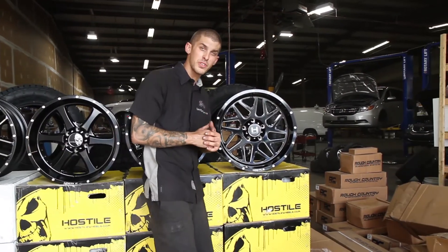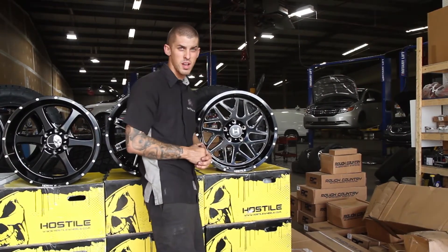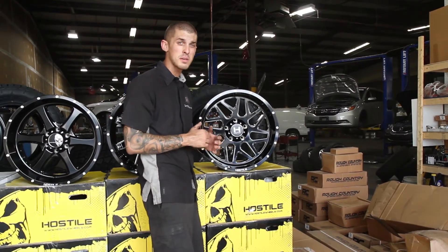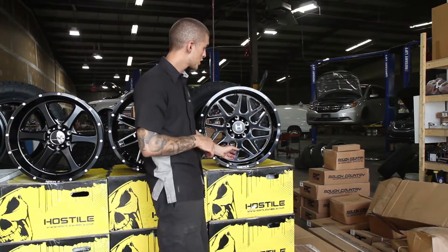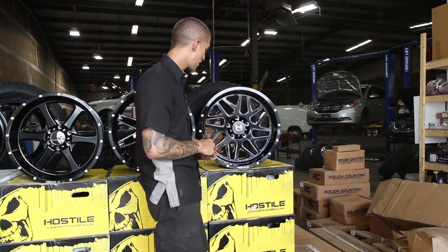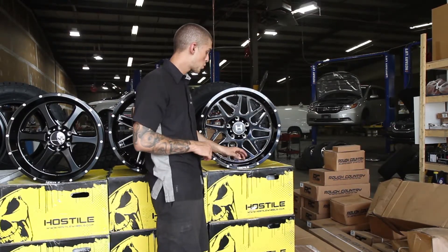The last wheel we're going to be featuring today is a Hostile Sprocket. This is also a 20 by 10 with a negative 19 millimeter offset, with a nice gloss black finish for the machine front face, and a nice three and three quarter inch lip.